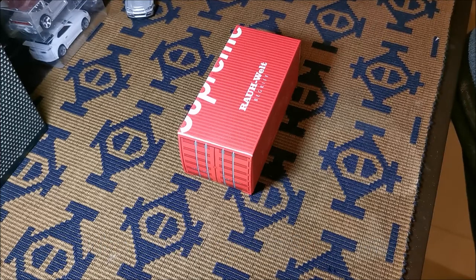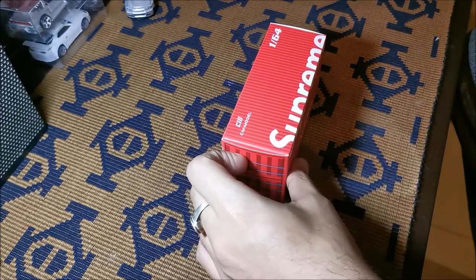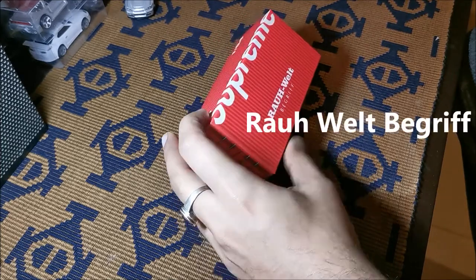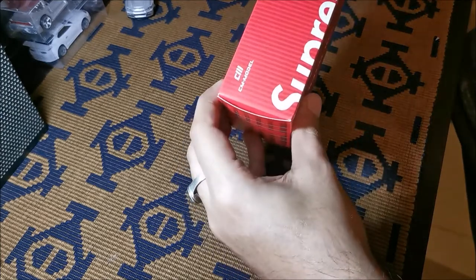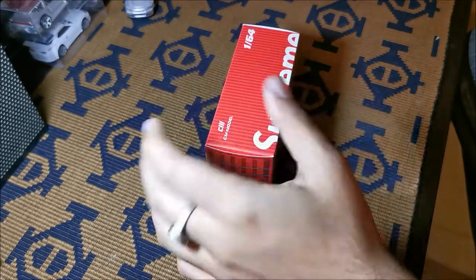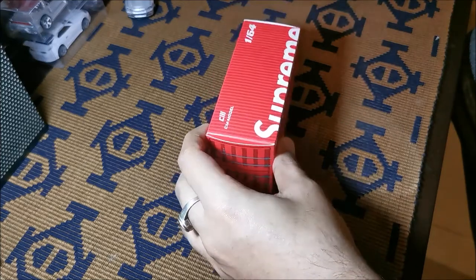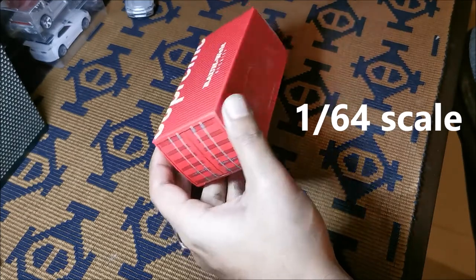I will provide the most interesting videos as much as I can. As you have already read the subject, this is about the RWB Porsche 933. This model is from CM Models, and this is my second CM model. Before this I purchased the Mitsubishi Lancer Evolution 9. As a collector, I collect 1:64 scale models, so this is very close to my heart.